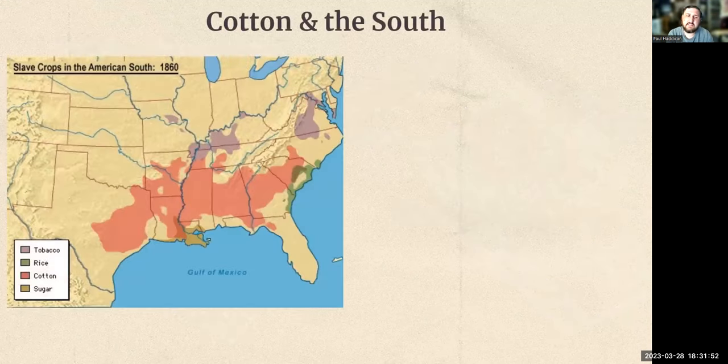Starting off with cotton in the South. This is a map of the four main cash crops — crops grown specifically to make a profit, specifically to sell. There are way more crops grown in the South, especially in the deep South like Louisiana, where we had indigo plantations in addition to sugar and rice plantations. But these are the four biggest cash crops across the South, which is why they're highlighted here.